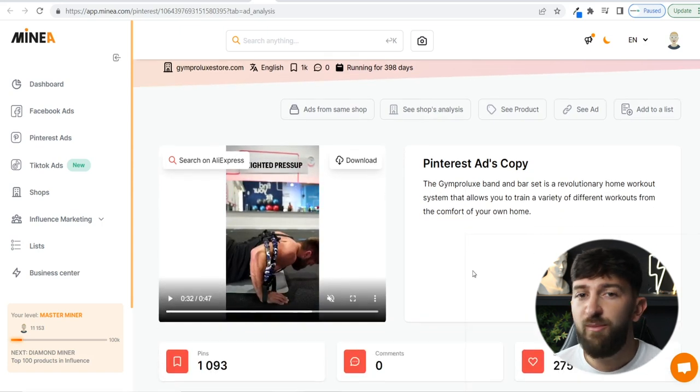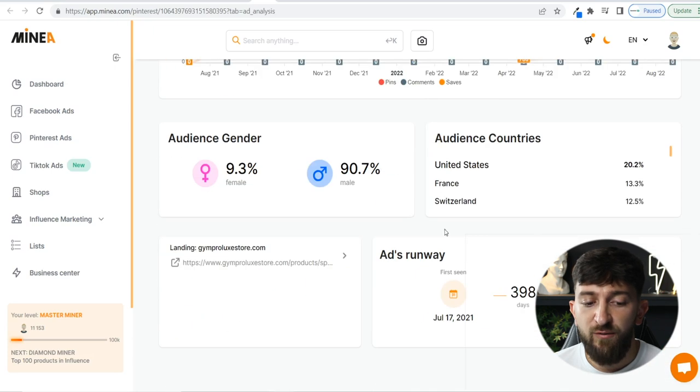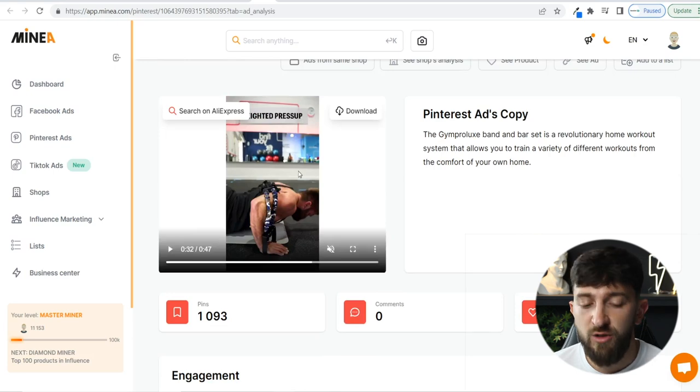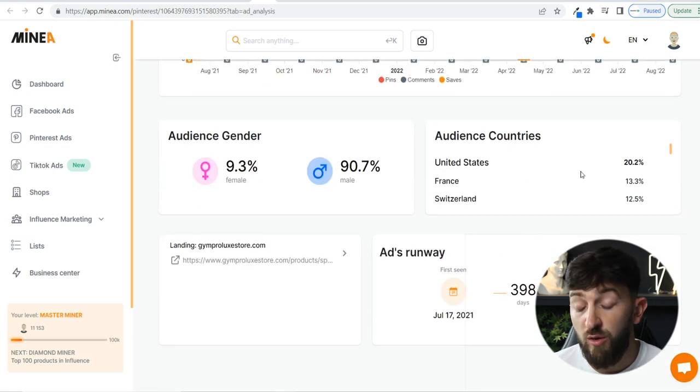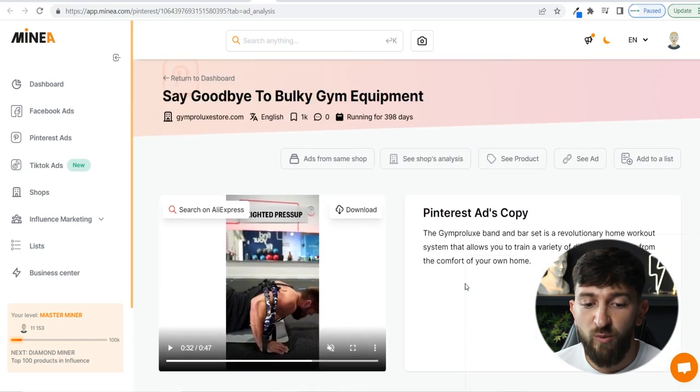You don't always have to think about using Facebook ads — that's really the power of MineA, because it gives you ideas for running ads on the Pinterest platform, TikTok platform, and moving away from Facebook. This product has been repinned over a thousand times and saved 275 times. It's mostly targeted at a male audience in the United States, though fairly spread across Europe as well. It's been running since summer last year — a full solid year — so they must have been doing pretty well on sales.